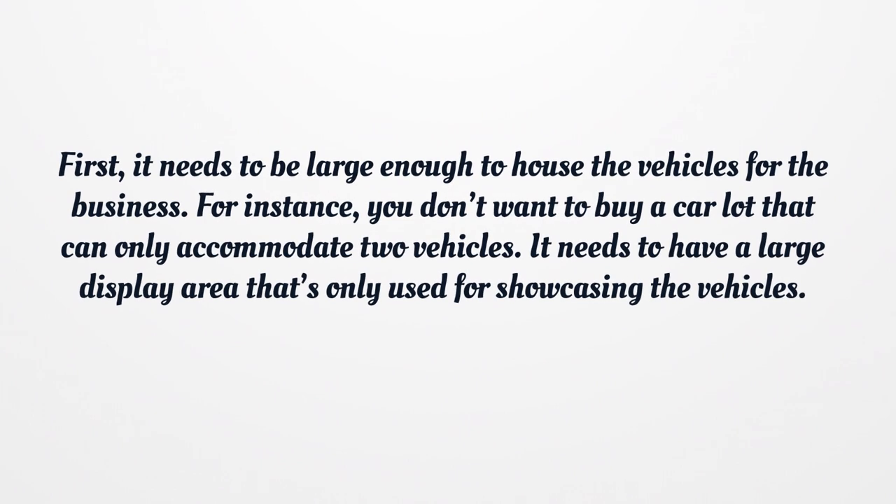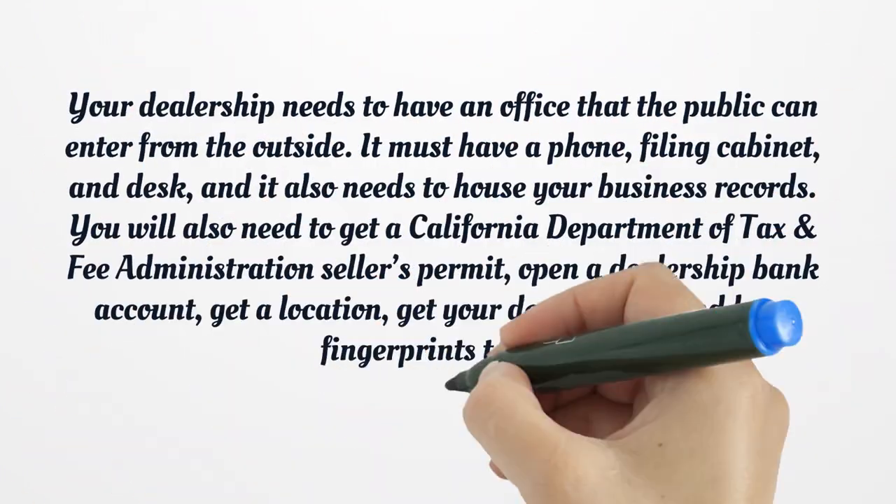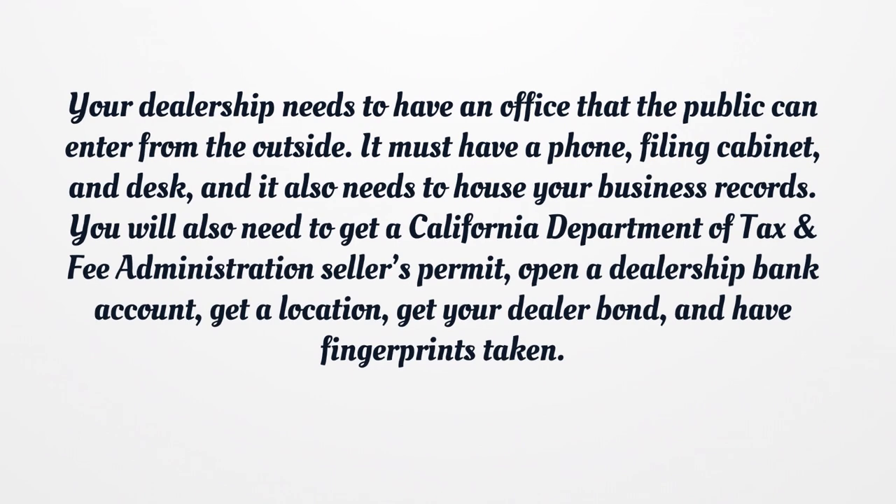First, the lot needs to be large enough to house the vehicles for the business. For instance, you don't want to buy a car lot that can only accommodate two vehicles. It needs to have a large display area that's only used for showcasing the vehicles. Your dealership needs to have an office that the public can enter from the outside. It must have a phone, filing cabinet, and desk, and it also needs to house your business records.